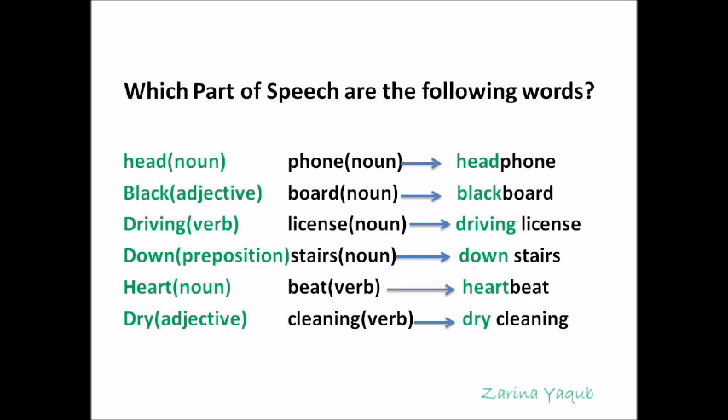Now, look at these words and tell me which parts of speech they are. The word 'driving' is a verb and 'license' is a noun, and together they form the compound noun 'driving license'. The word 'down' is a preposition and 'stairs' is a noun, and together they form the compound noun 'downstairs'. Heart is a noun and beat is a verb, and together they form 'heartbeat'. Dry is an adjective and cleaning is a verb, and together they form 'dry cleaning'.